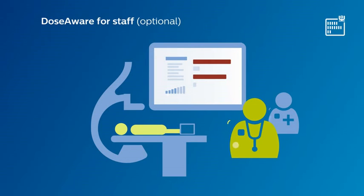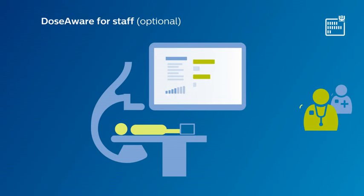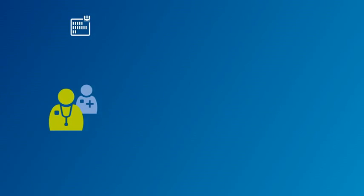Furthermore, DoseAware Extend provides detailed, real-time, procedure-based dose feedback for you and your staff. The information is available via FlexVision, and it is stored for later analysis and review.